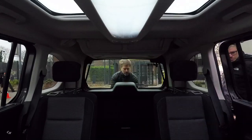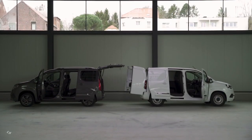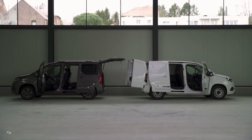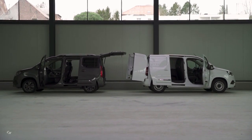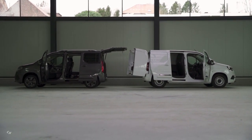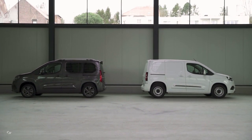The Pro City Verso offers flexible passenger accommodation with the option of three individual seats or a 60/40 split folding bench in the second row, in both long and short forms. A third row can be added, large enough to accommodate adults in comfort. When three separate second-row seats are specified, each one has ISOFIX child seat mounts — another unique in-class feature.